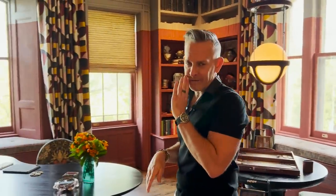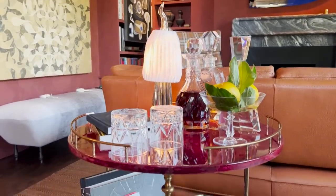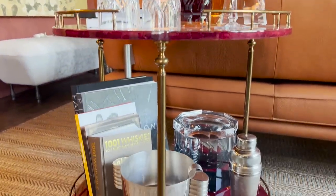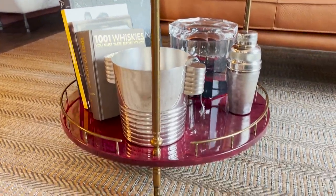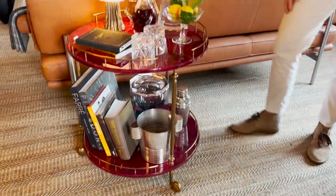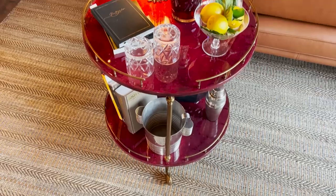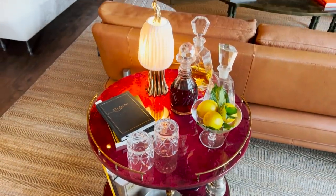Every library needs a bar — I think every room needs a bar, but library bars are fantastic. Put your favorite liquors: bourbon and tequila is my thing. This is a fantastic little battery-powered lamp by my friend Barbara Palatin in bronze. Add some glasses, make sure you've got an ice bucket, and you've got yourself a party.